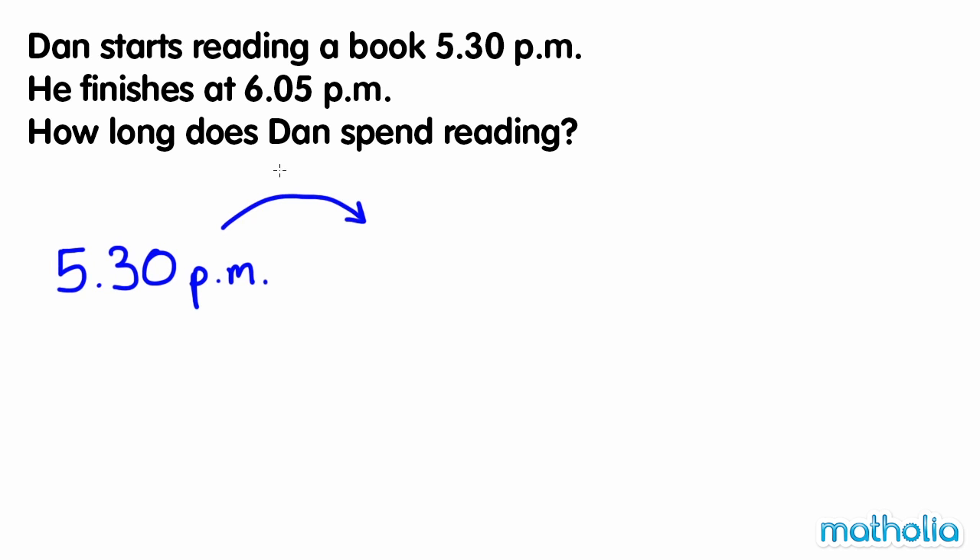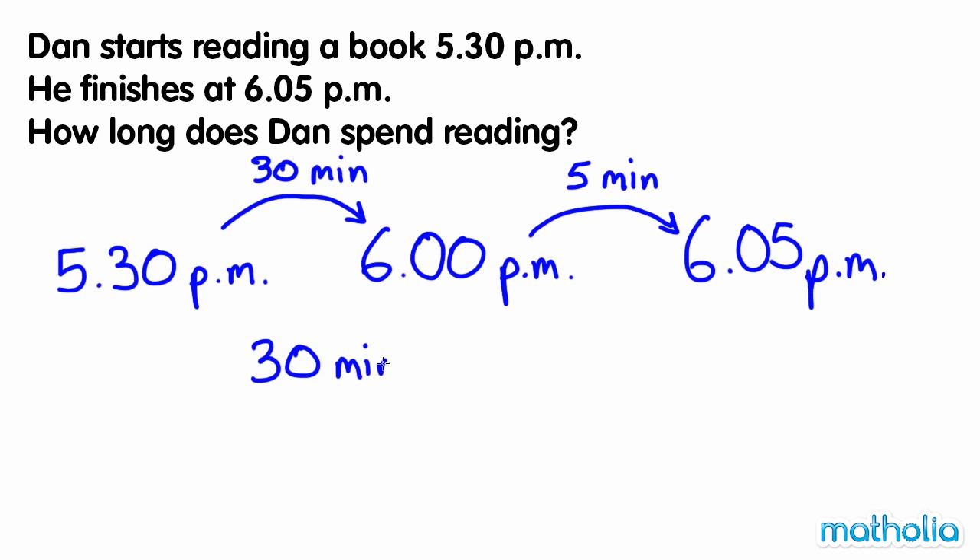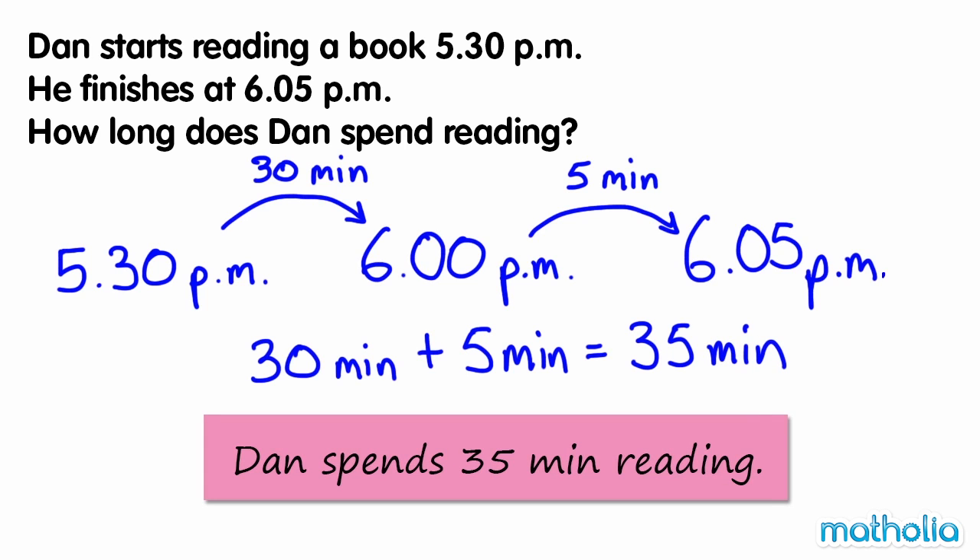Add 30 minutes to get to 6pm. We know that Dan finishes reading at 6.05pm, so we need to add an extra 5 minutes. Now add the minutes together: 30 minutes plus 5 minutes equals 35 minutes. So Dan spends 35 minutes reading.